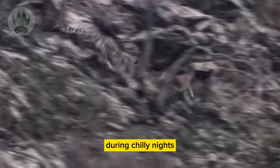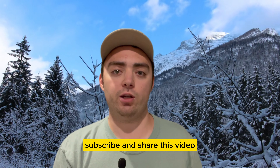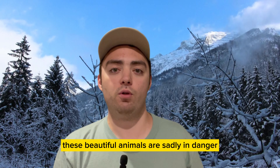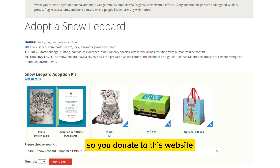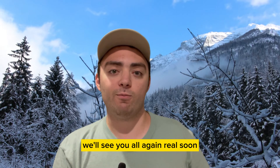And that's it, so thank you all for watching. Remember to like, subscribe, and share this video. Before we go, I'd just like to say that these beautiful animals are sadly in danger and in need of our help. I'll leave a link in the description below so you can donate to help keep these beautiful animals from going extinct. And with that, we'll see you all again real soon.